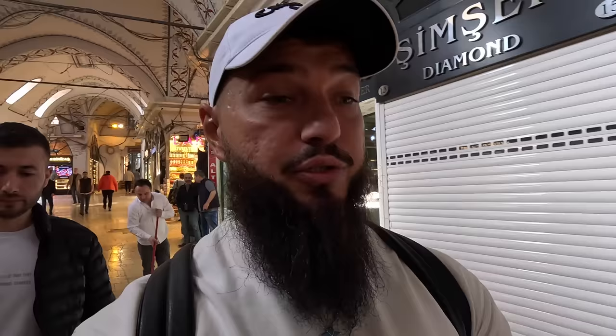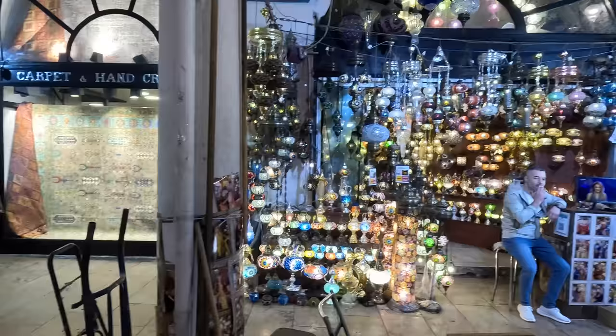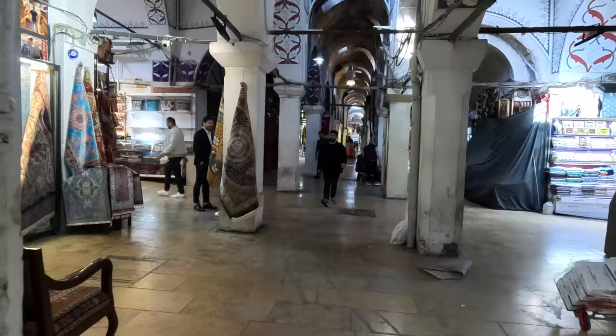One of my favorite spots for coffee is somewhere in here — I'll try to find it. There's also another section here with very famous lamps. These lamps are very famous in this part of the world, especially Turkey. They come from the Ottoman Empire — everywhere the Ottomans went, they kept this style of lamp artwork. Look how beautiful and colorful they are — can you imagine your whole house designed this way?